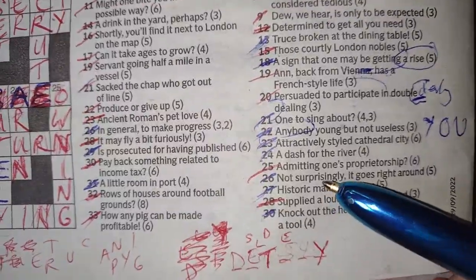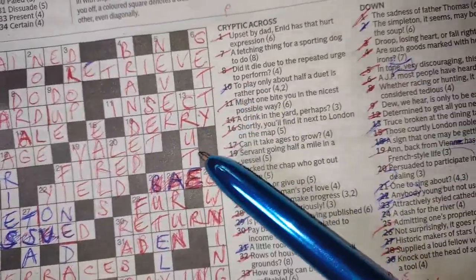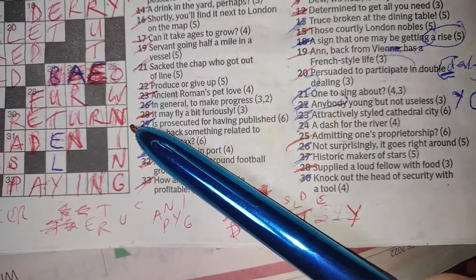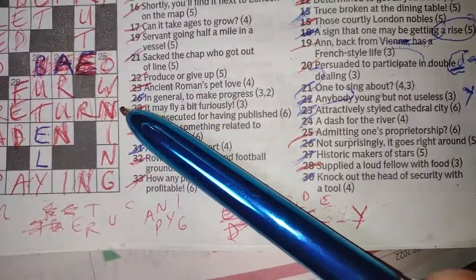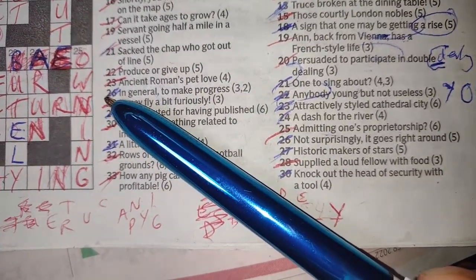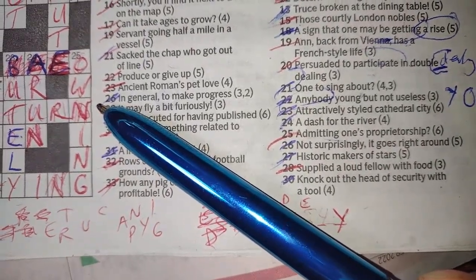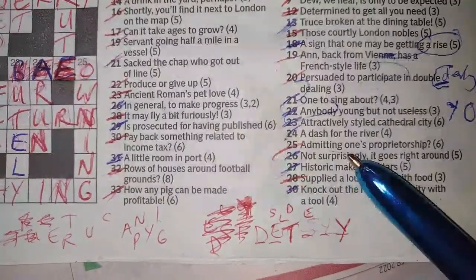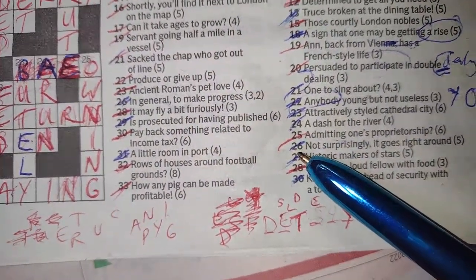Twenty-five down: 'admitting one's proprietorship' — OWNING. Proprietorship is owning something, and admitting something — like in counselling, 'are you going to own that?' I'm going to own my feelings. So owning covers both admitting and proprietorship. A bit of a weird one but still a legitimate cryptic clue.